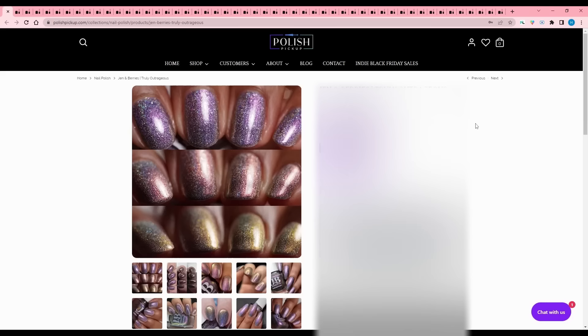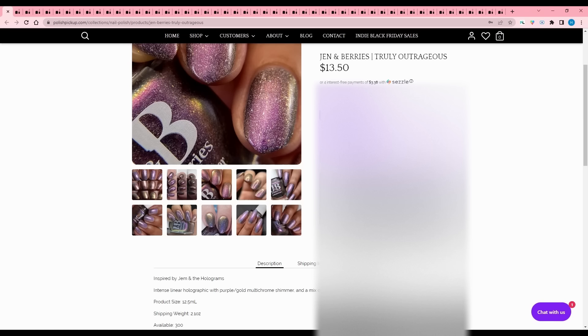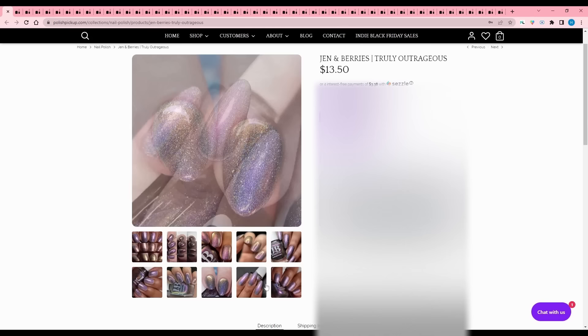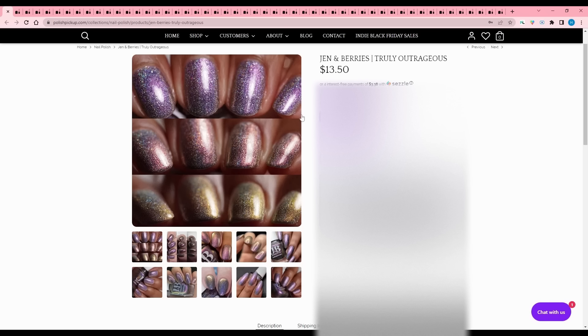Jen and Barry - Is Truly Outrageous, inspired by Jem and the Holograms. It's an intense linear holographic with purple to gold multi-chrome shimmer and a mix of holographic flakes, 300 available. I like this brand and have a few from them. This isn't really my color vibe - anything purple to red I'm not super into - but from the pictures alone you can tell it is loaded with hollow.